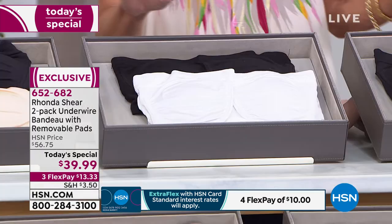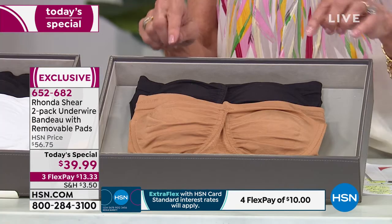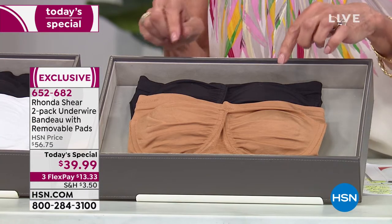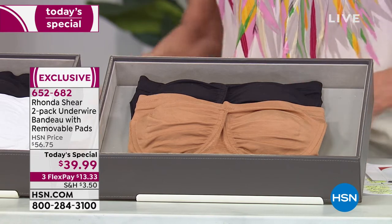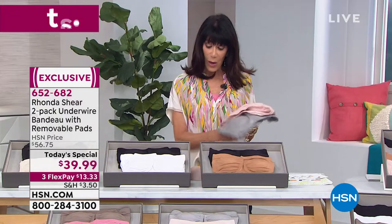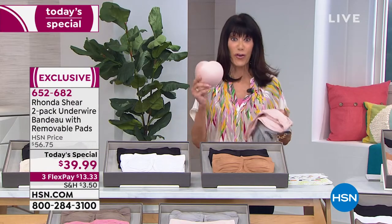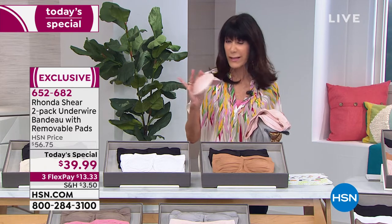The rose pink - up here we have it available in a beautiful light nude with black, and next to that we have a black and a white. And I have to tell you, I bought this one before the show - the caramel is gorgeous. So you're getting two of the bras with the underwire, and for the first time ever, removable cups.